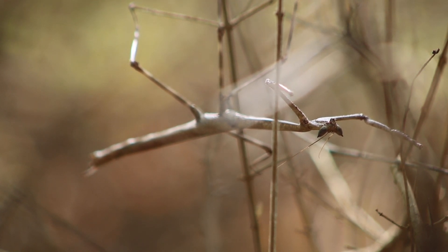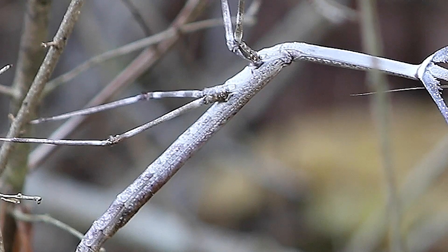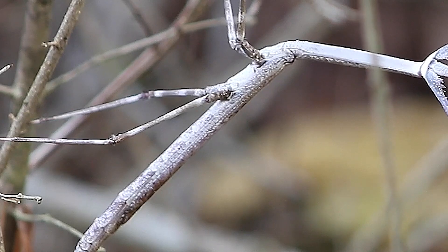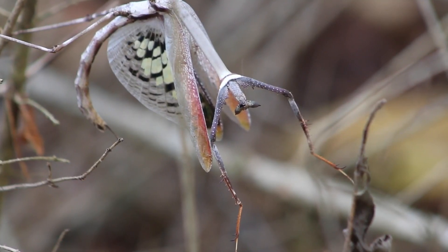Heterochita orientalis is the longest mantis in the pet trade and among the longest in the world, with some specimens reaching over 6.5 inches in length. Both sexes are very light-built and excellent flyers.